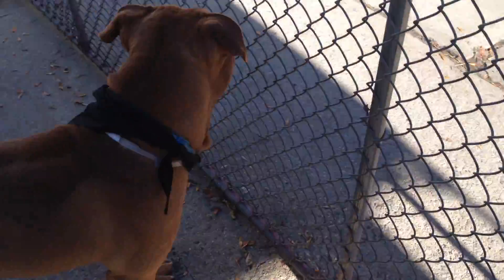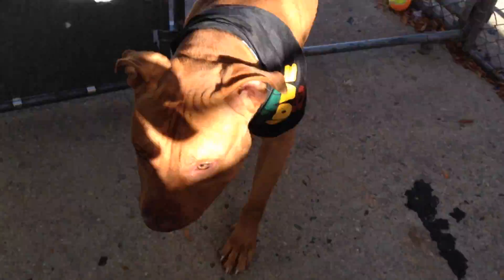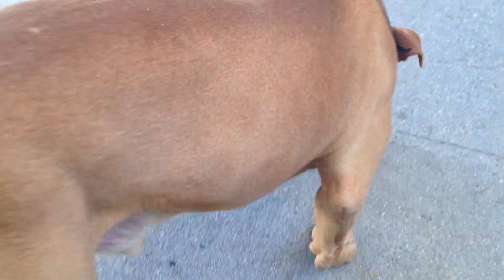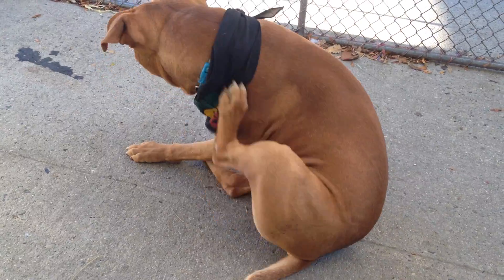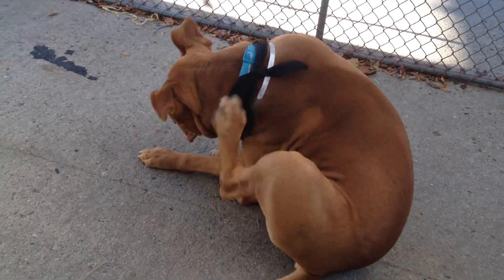So this is Pistachio. He's at Manhattan Care Center. Look at how gorgeous — look at this gorgeous coat, it's just absolutely stunning. It's Pistachio at Manhattan Care Center.